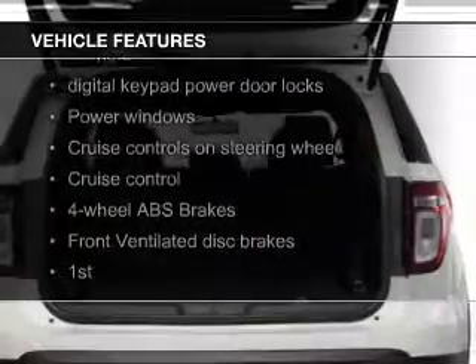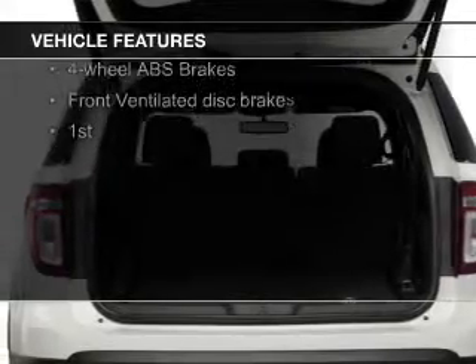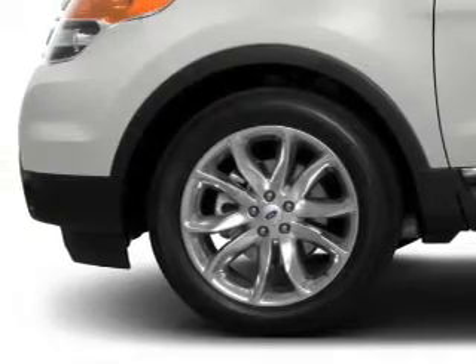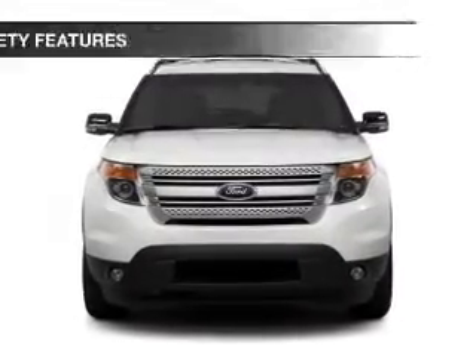heated seats, Bluetooth connectivity, Ford Sync voice activation, Sirius XM satellite radio, digital audio input, premium rims, a tilt and telescopic steering wheel, and a spoiler.